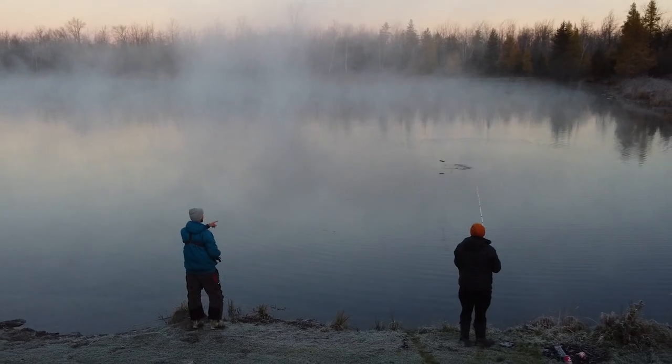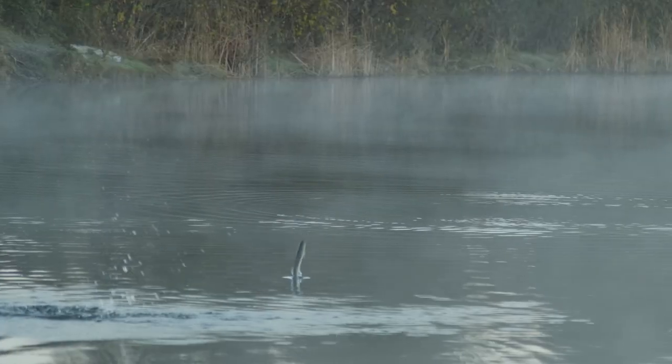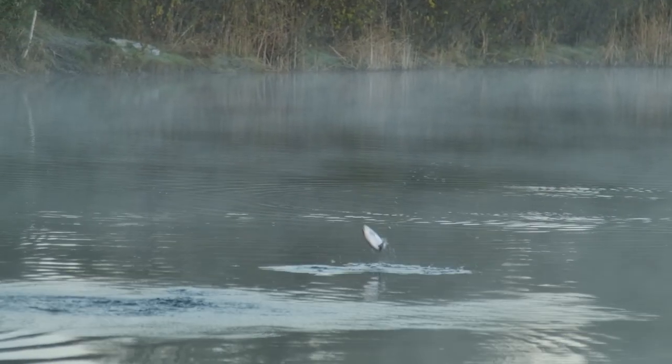I've never seen that many rainbow trout in one area do this in my entire life, and it was just incredible to witness this.